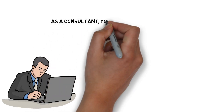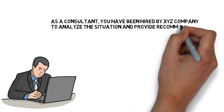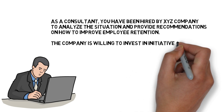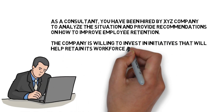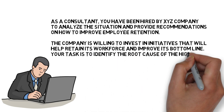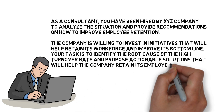As a consultant, you have been hired by XYZ Company to analyze the situation and provide recommendations on how to improve employee retention. The company is willing to invest in initiatives that will help retain its workforce and improve its bottom line. Your task is to identify the root cause of the high turnover rate and propose actionable solutions that will help the company retain its employees in the long term.